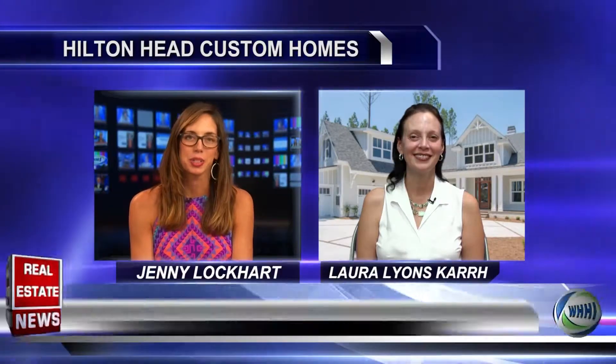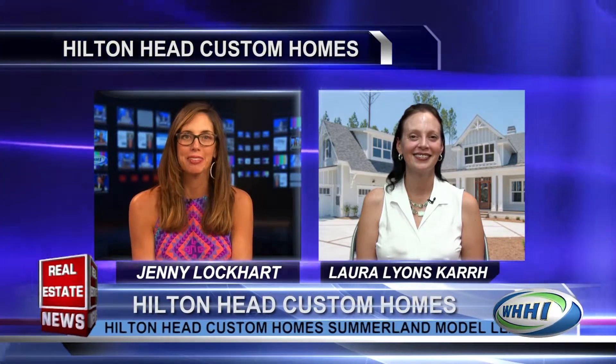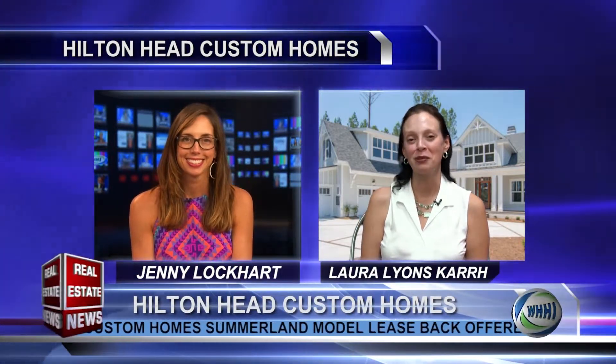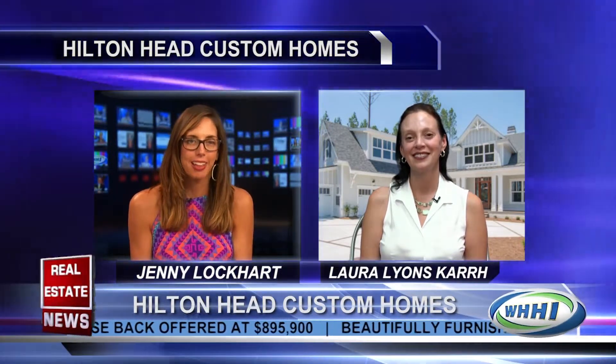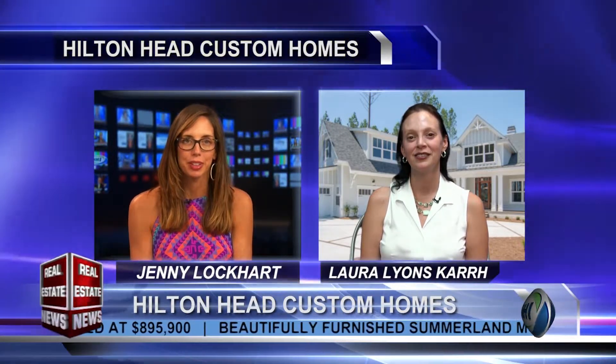Welcome back to the Real Estate News. Joining me now is Laura Lyons Carr with Hilton Head Custom Homes. Welcome, Laura. We're so happy to have you with us today. Thank you, Jenny. Thanks for having me back. Now, I know there's been a ton of excitement happening out there this summer. Please tell us, share some of what's been happening out at Hilton Head Custom Homes.